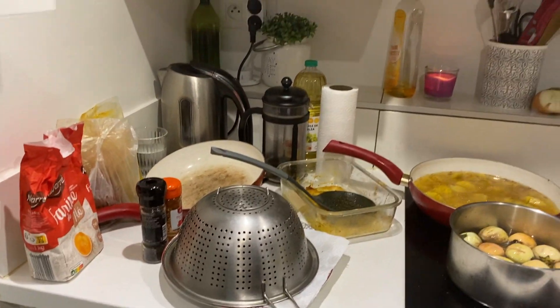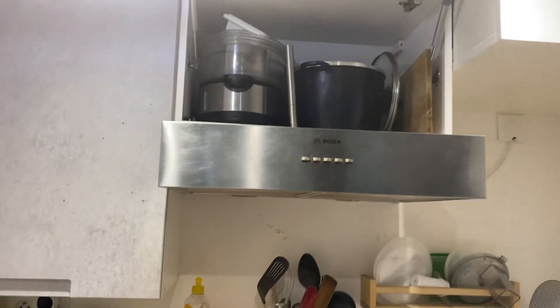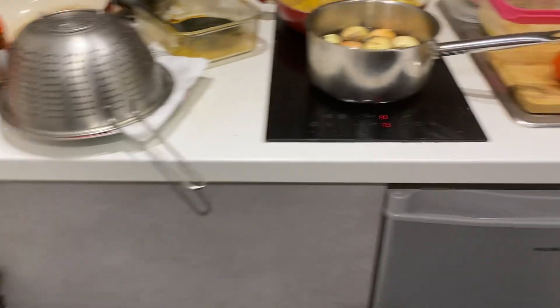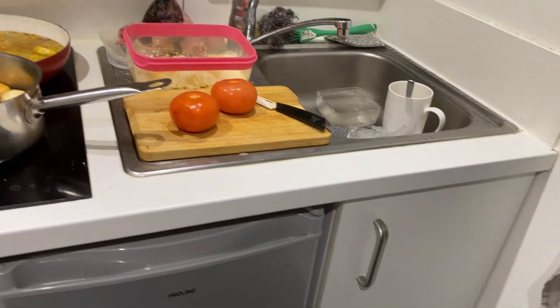So listen, this is my space, this is my kitchen. I told y'all it is small — this is all I got. I have one, two, three cabinets, and that is an under-the-counter sink cabinet.